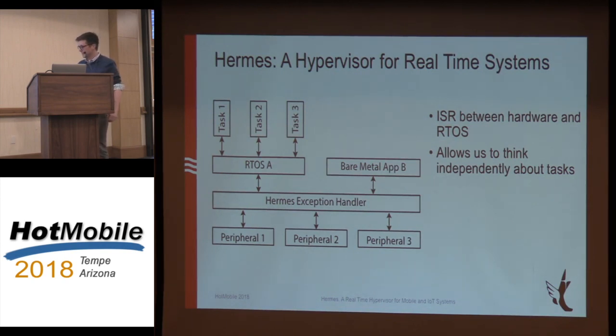Hermes is essentially an interrupt service routine that dispatches exceptions from the hardware to the different guests running inside it. The guests run in user mode but think they're running in kernel mode. Every time they execute a privileged instruction, that traps to the Hermes handler, which emulates it — and the guests won't actually know the difference. It's pretty similar to VMware or any other commercial hypervisor.